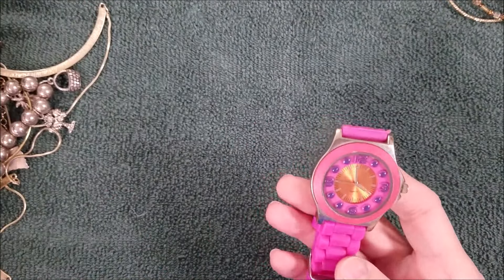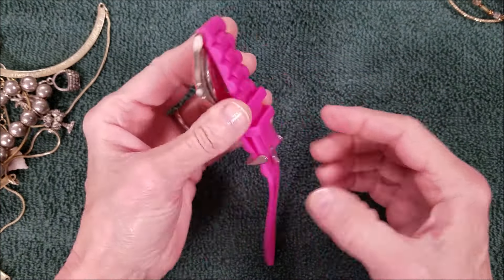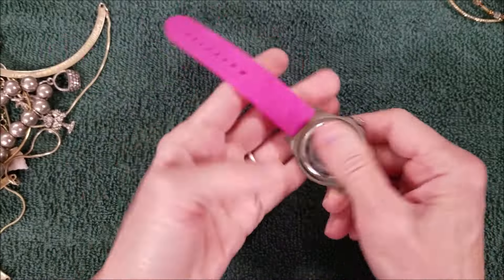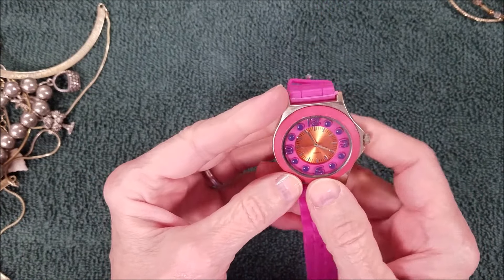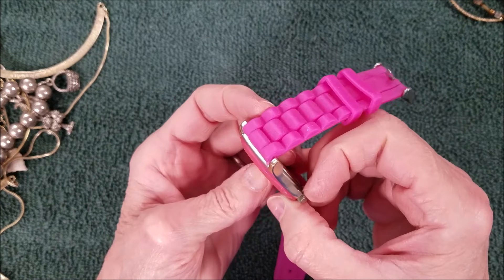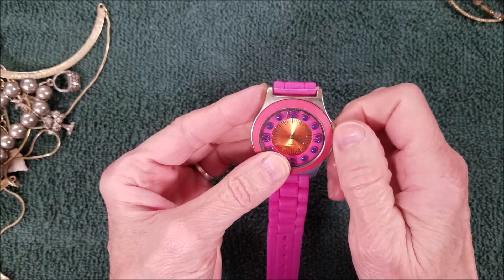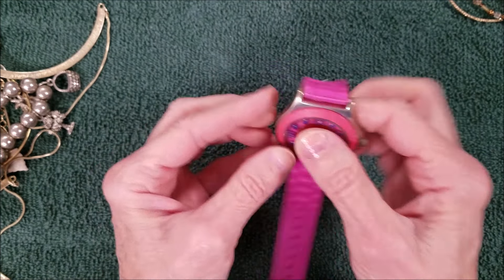Another pink watch — ooh, pink and purple! No name, but it's quartz though. It's pulled — I was wondering if it would work if we pushed it in. Nope.